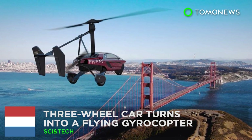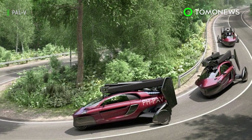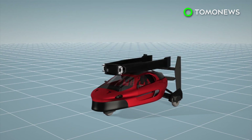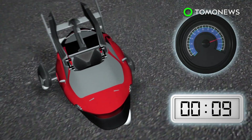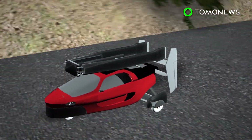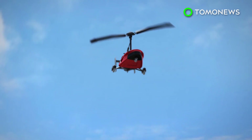Three-wheel car turns into a flying gyrocopter. Dutch company Palvi has designed a car that can fly you out of traffic jams. The Palvi Liberty can easily shift from flight mode to drive mode. The vehicle is about the size of a regular car and can carry two people. The car can accelerate from zero to 100 kilometers per hour in less than nine seconds, and its lowered suspension system allows it to tilt when going into curves. The manufacturer suggests using a runway at least 280 meters long for takeoff.